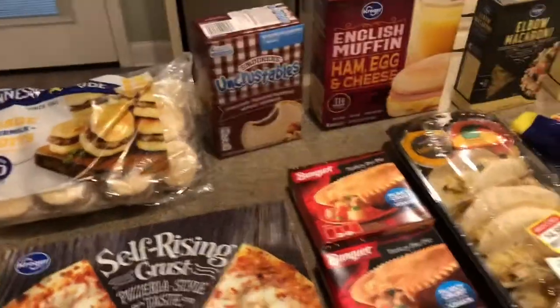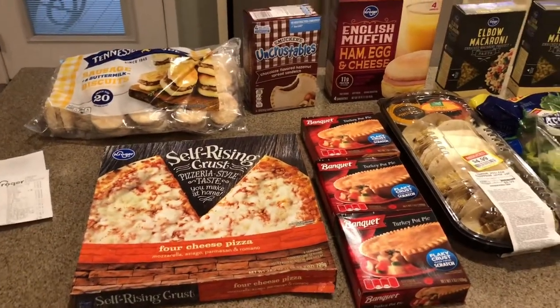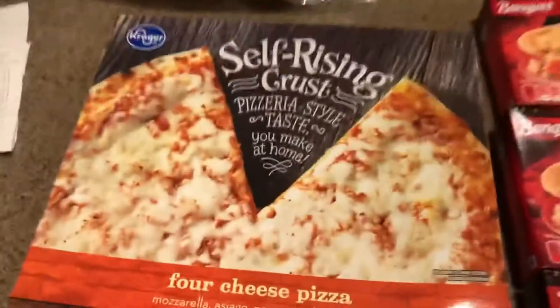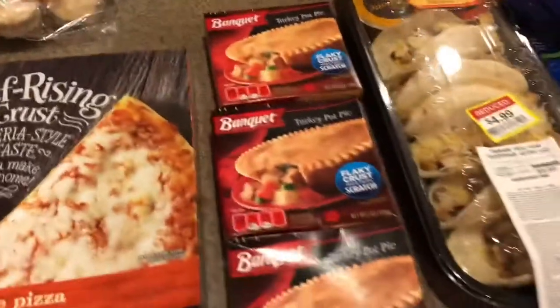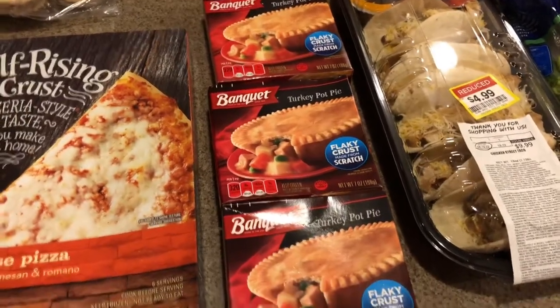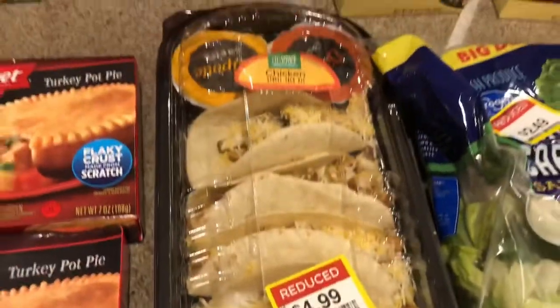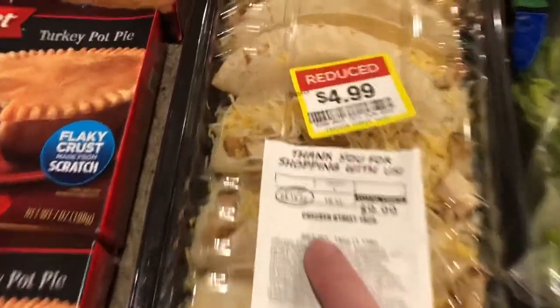I got my milk because that's what I went in for in the first place. Everything else was either on sale, clearance, or I had an e-coupon for it. Cheese pizza goes without saying in a family with a bunch of kids. My kids also love these Banquet pot pies, and these were on sale for a dollar a piece — I picked up three of those. My kids love these chicken tacos from the deli, and those were on sale half price. We're going to eat those today.